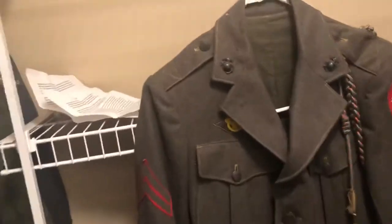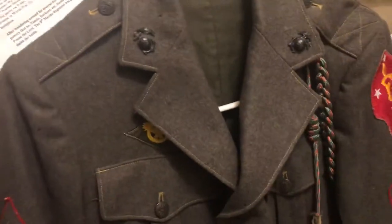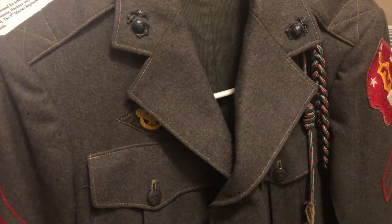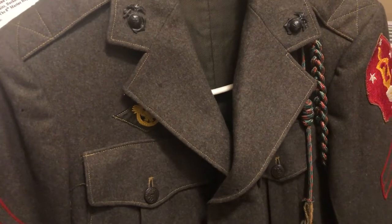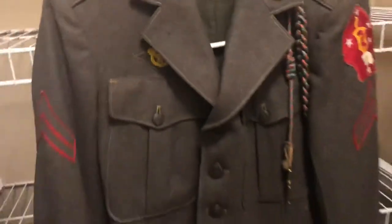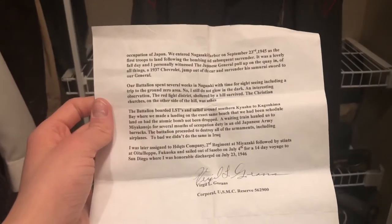Pretty crazy about this uniform already, but there's even more. Going to the next part — he's on Iwo Jima for a while, they wandered around for a little bit, and then they had to return to Saipan. This is the second part of the documentation — you can pause and read that if you wish.